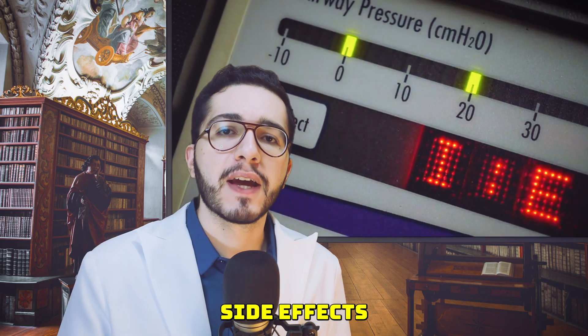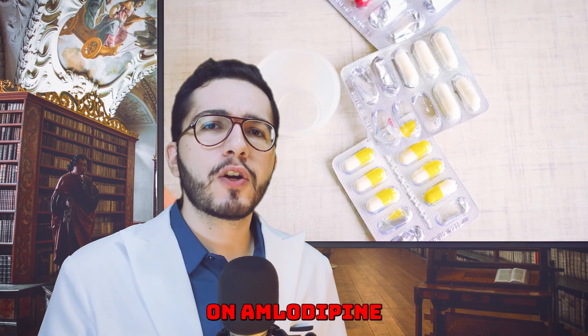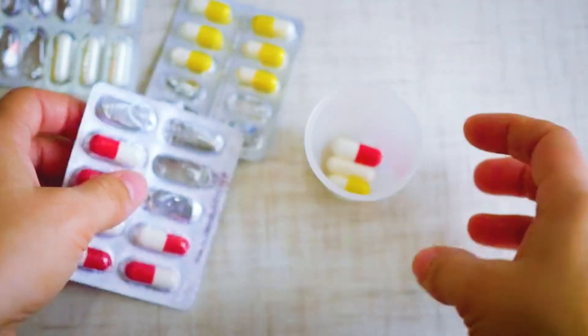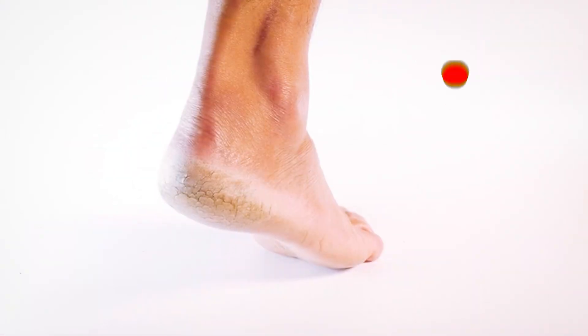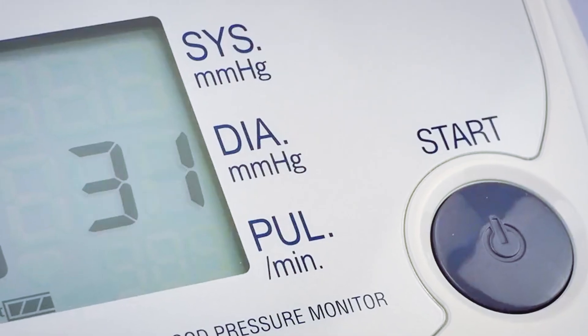Here's a practical guide: what to do if you're experiencing side effects like swelling and how to safely adjust course. Number one: monitor and note your symptoms. Pay attention and write down what you're experiencing. If your ankles are swelling, note when it started and how severe it gets. If you feel dizzy, note if it's only when standing up quickly or even when sitting. This will be invaluable when you speak to your doctor. Also, monitor your blood pressure both when you feel normal and when you feel symptoms — this could reveal that you're getting dizzy because your blood pressure is dropping a little too much.